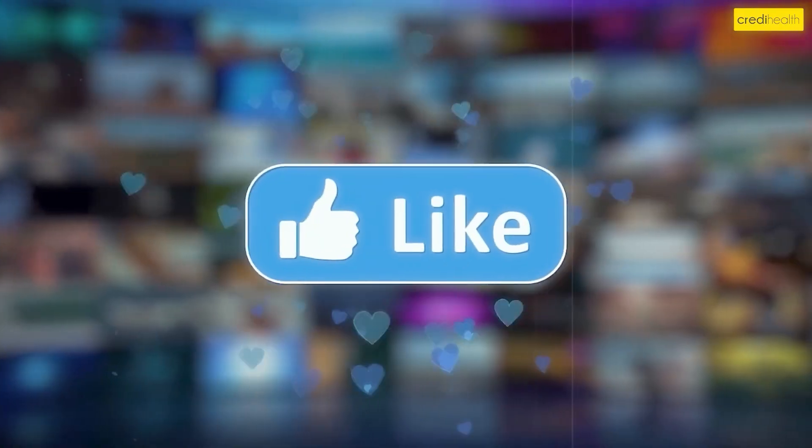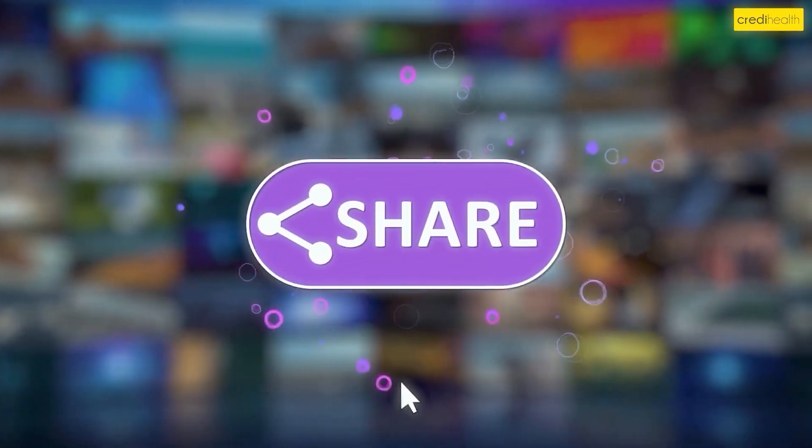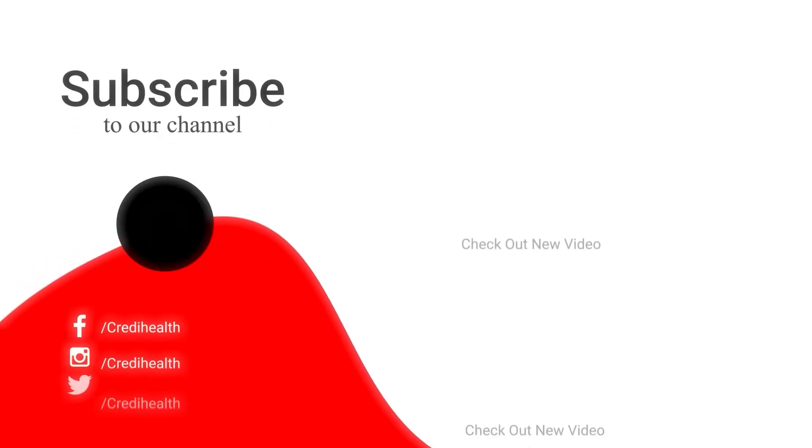That is all for today. Hope you liked this video. Please do like, share, and subscribe to our channel. Thank you for watching.